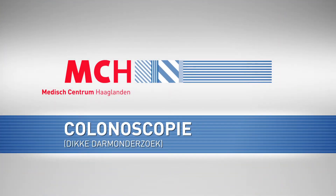Information film: a colonoscopy — an examination of the large intestine.